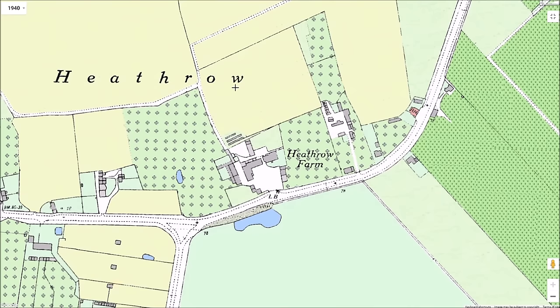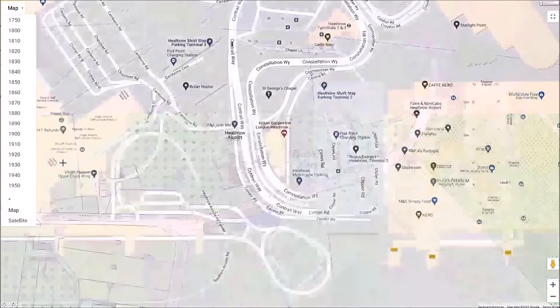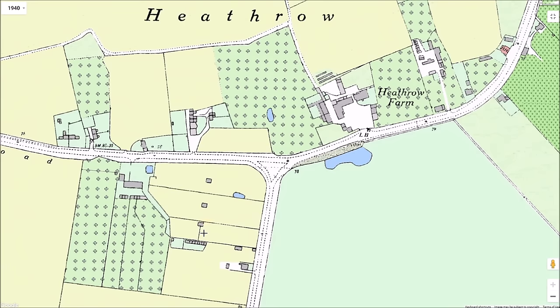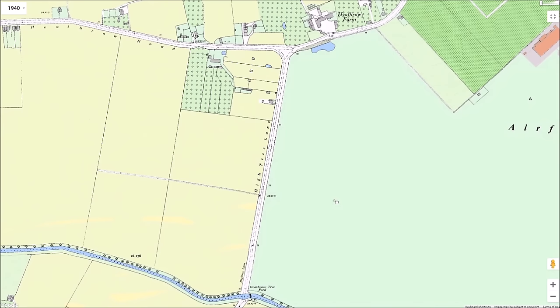Heathrow Farm, the next main building, lay on the north side of Heathrow Road. It grew vegetables and cereals. The Curtis family were the final farmers at Heathrow Farm, and it dated from before the 1819 enclosures. Soon after passing Heathrow Farm, there was a T-junction where High Tree Lane branched off to the left. This was another of the enclosure commissioners' 1819 roads, leading in a straight line to West Bedfont. We'll just briefly nip half a mile along High Tree Lane to a ford marked on maps as Goat House Tree Ford, where the road crossed the Duke of Northumberland's River.